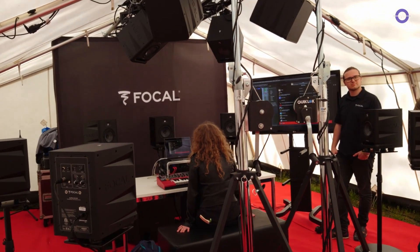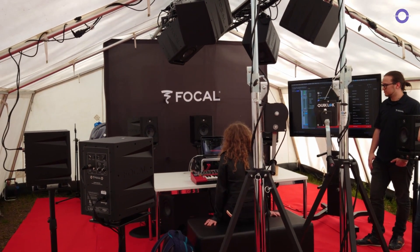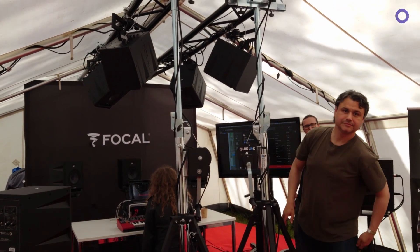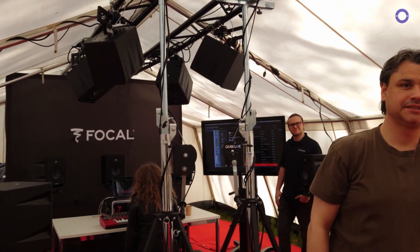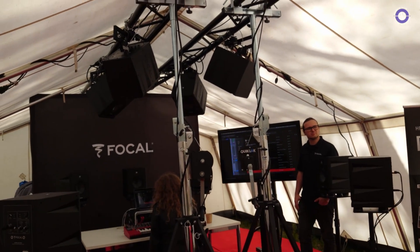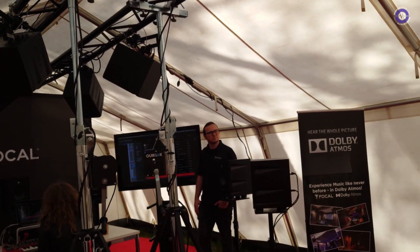How long have you been working on this technology and how long has it been released? Well, if you want to know about the format, you should ask David — he's the expert. We are just providing the monitors for the production. It doesn't require any special specification from us. It's just the DNA of the brand giving tools that produce an exact flat response curve. And that's what we do. And is this available to buy — the technology or the software?